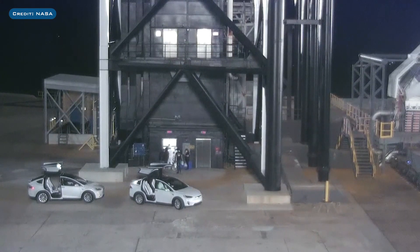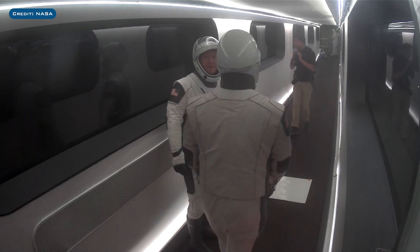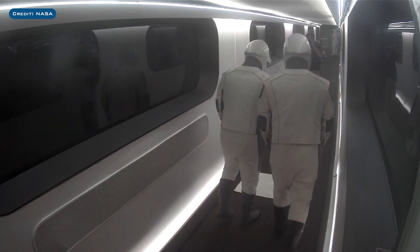After arriving at the tower, they gave a wave for the cameras, then took a lift up to the 265ft level of the tower where the crew access arm is. They then took a stroll through the bridge to see the capsule that then performed an in-flight abort test a couple of days later.